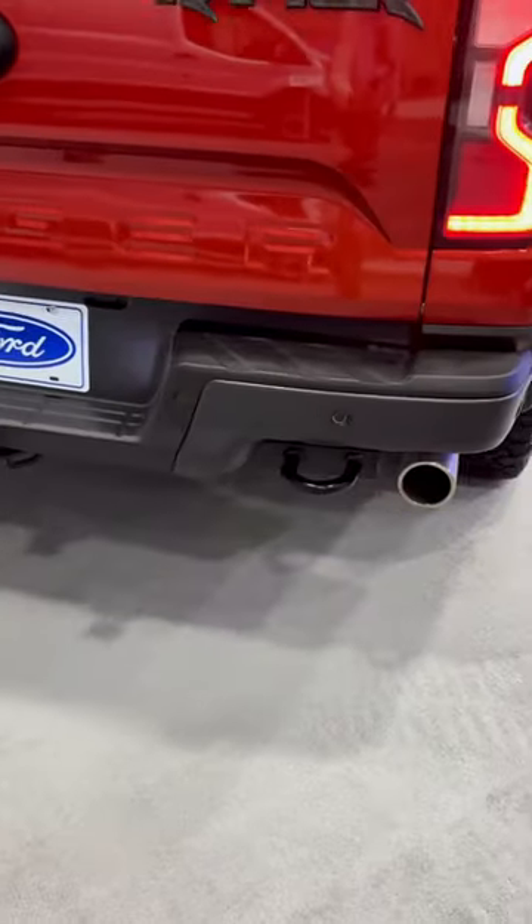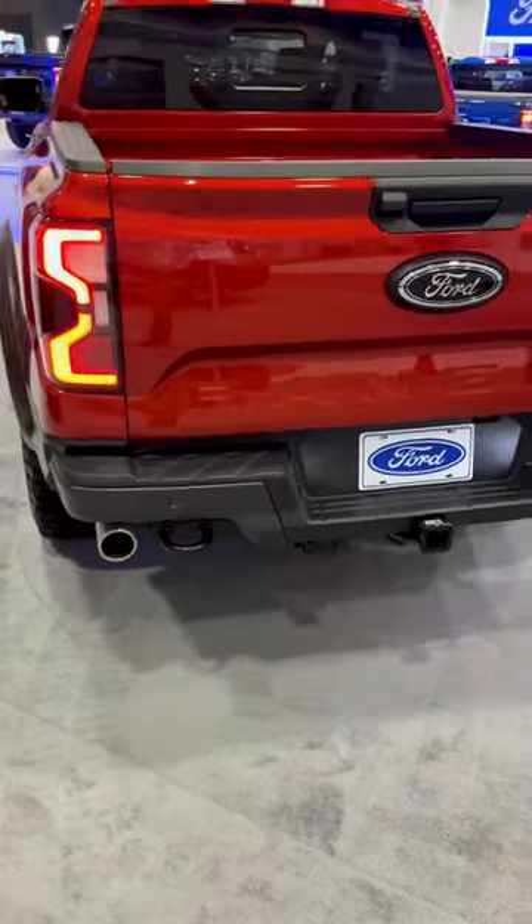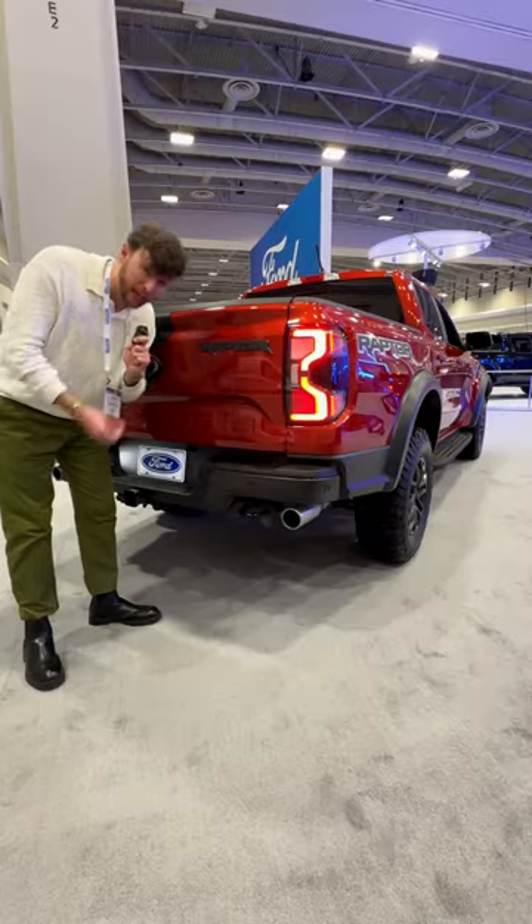It's only going to be offered in a short box crew cab version, and it's going to have a dual exhaust with a variable exhaust valve so you can really make it extra throaty.